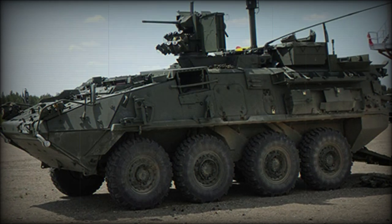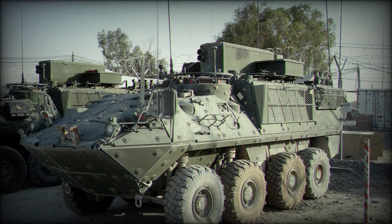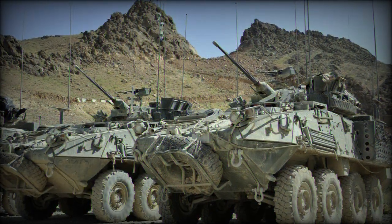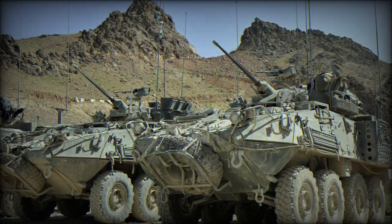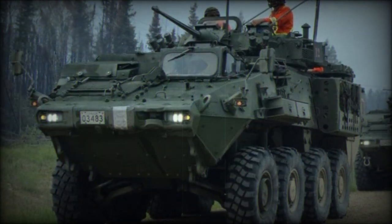The LAV-3 Kodiak Armored Personnel Carrier is a license-produced version of the Swiss MOWAG Piranha IIH. The vehicle is produced by General Motors Land Systems and entered service with the Canadian Army in 1999. At some point the Canadian Army operated 651 of these armored vehicles in various versions.